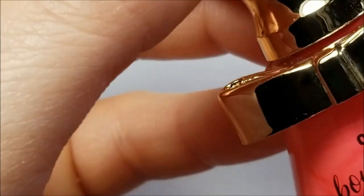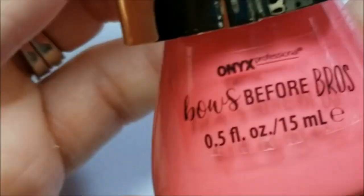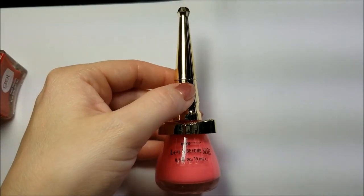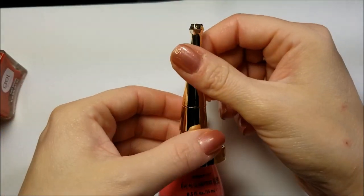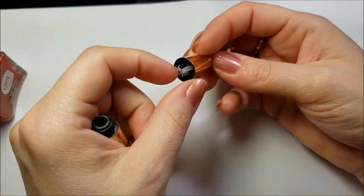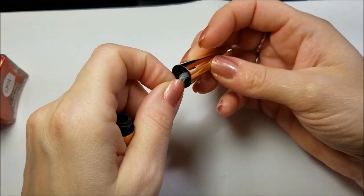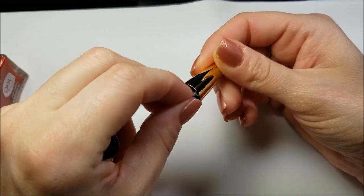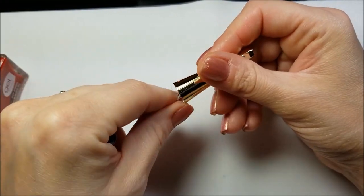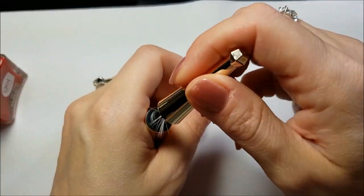Then there was this one — she showed it to me and I was like, oh that's such a cool bottle. The top actually comes off and I guess it's supposed to be a striper, but it's all mangled up in there. I guess that's supposed to be a striping brush — I don't know if Carol knew that or not.